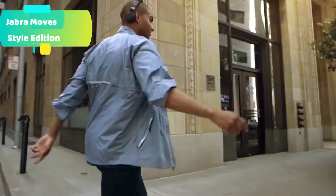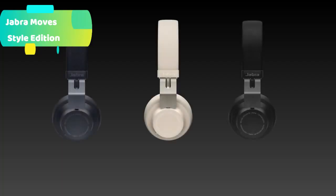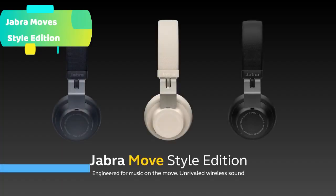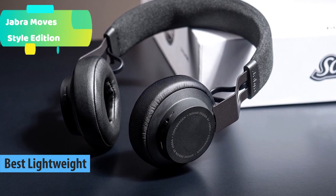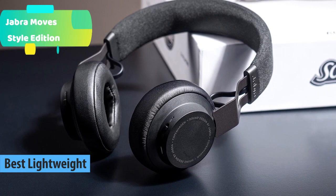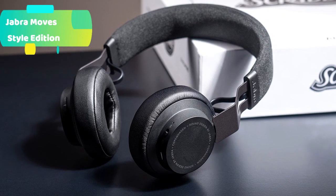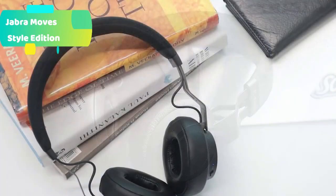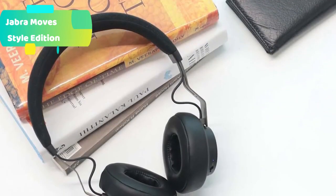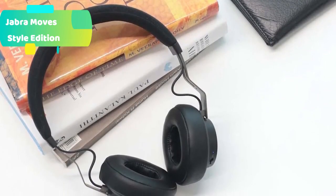At number 4 we have the Jabra Move Style Edition, which gives exceptional wireless sound quality so you can be sure all your music and movies will sound just the way you like. Take control of your music and calls directly from the headphones — conveniently placed buttons mean you can control calls and music at the touch of a button. It offers up to 14 hours of battery and 12 days of standby time.